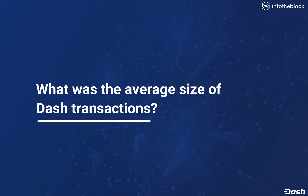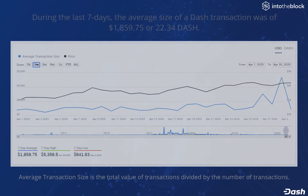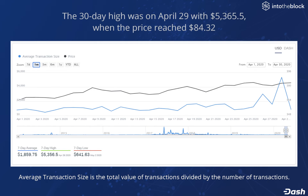What was the average size of the Dash transactions? Using IntoTheBlock's average transaction size chart, we can see that for the last 7 days, the average size of a Dash transaction was $1,859 or 22.34 Dash.